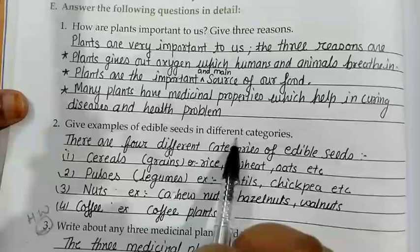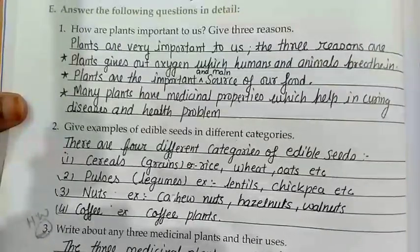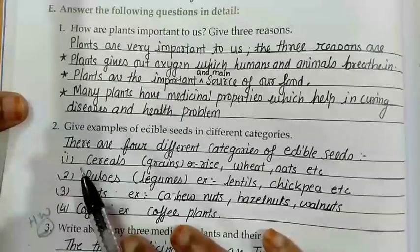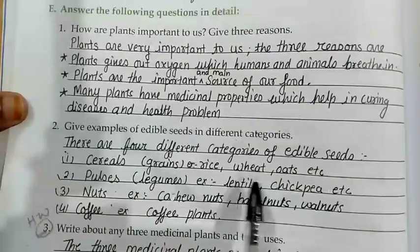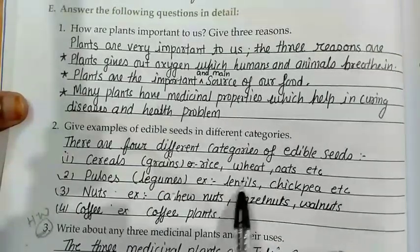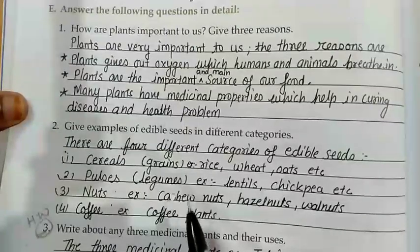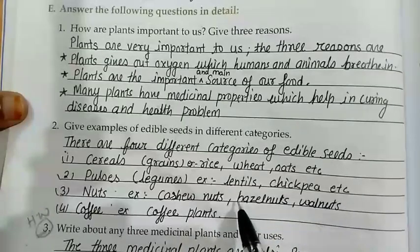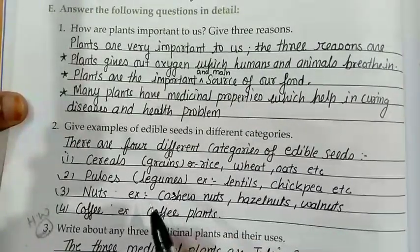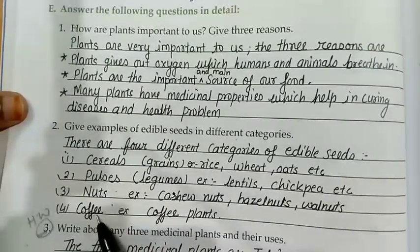Question number 2: Give examples of edible seeds in different categories. Edible seeds are plant seeds that we eat. There are four different categories of edible seeds. First: cereals — that is grains like rice, wheat, oats, etc. Second: pulses. Third: nuts — for example, cashew nuts, hazel nuts, and wild nuts. Fourth: coffee — for example, coffee plants. So there are 4 different categories: cereals, pulses, nuts, and coffee.